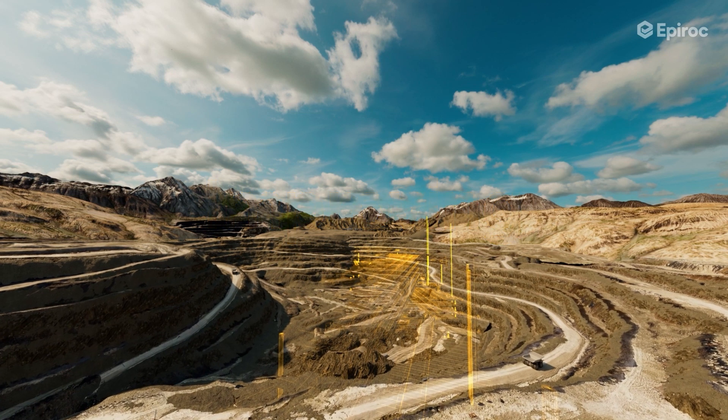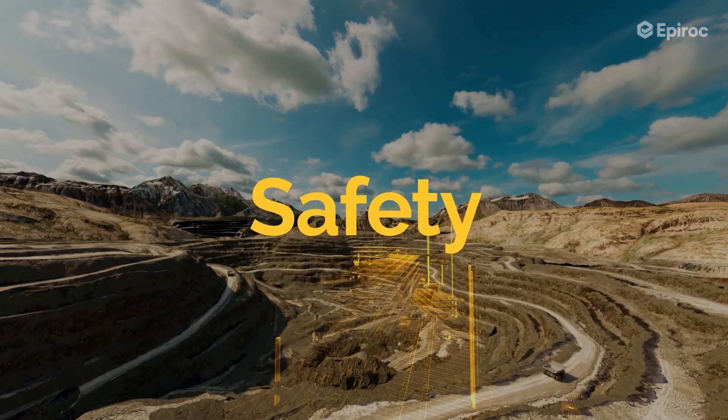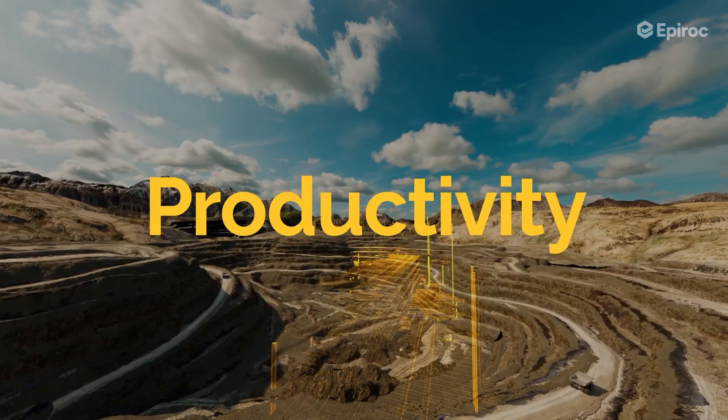Explore our innovations in mine safety to enhance your company's safety, productivity, and profitability.